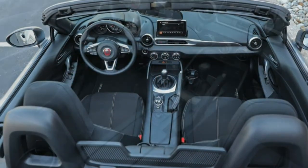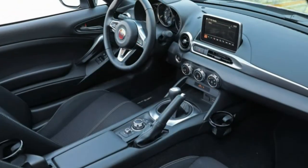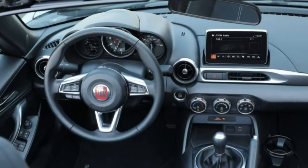We averaged a decent 27 mpg over more than 1,000 miles, a considerable improvement over the 21 mpg we observed with the automatic version. Moreover, the Fiat turned in 39 mpg in our 200-mile, 75-mph highway fuel economy test.